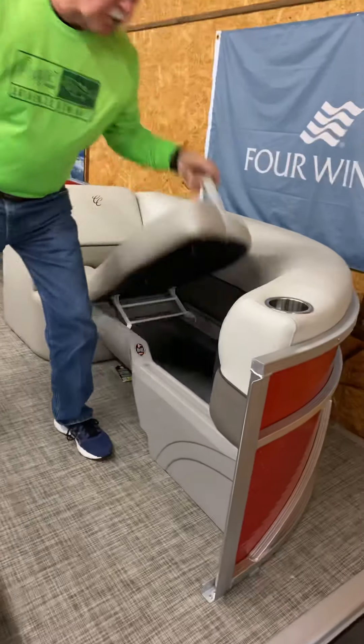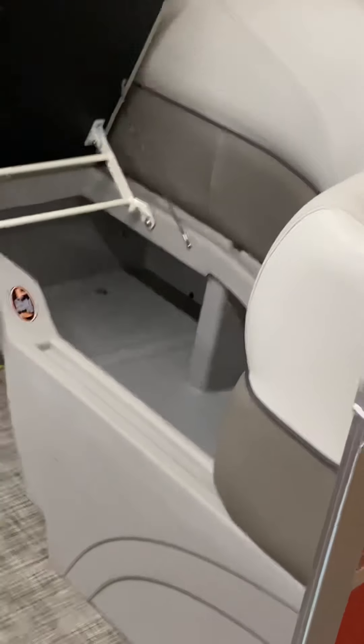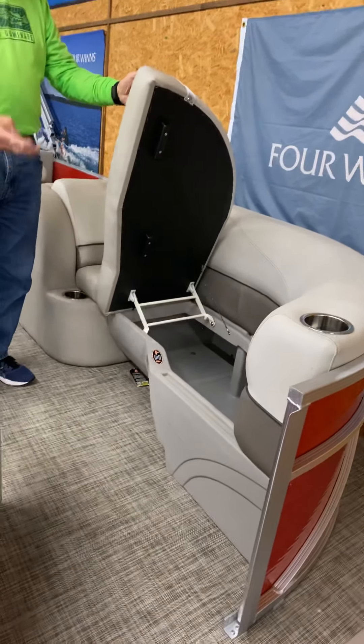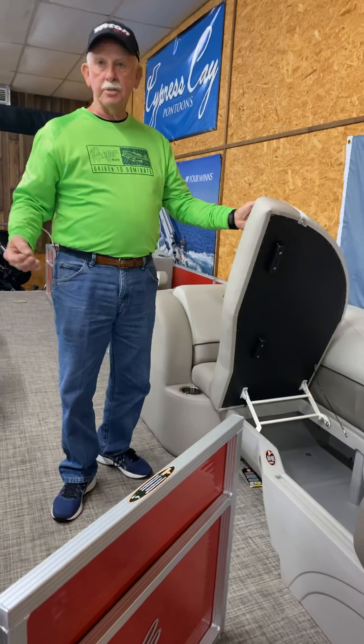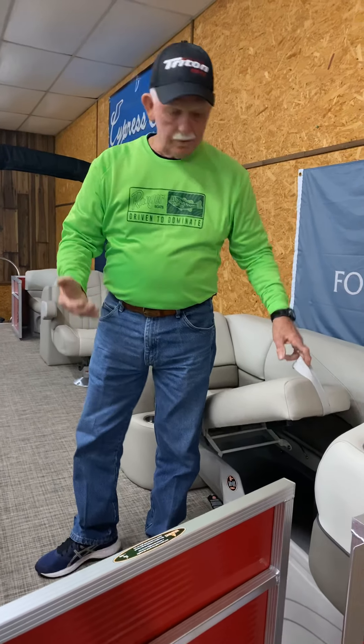There's storage under all the seats. The seats now have plastic bases that are impact resistant and have a drip line to keep water out. So you can store your life jackets, towels, and gear under the seats in all the compartments — and when you open them up, you don't get that mildew smell. They stay dry.